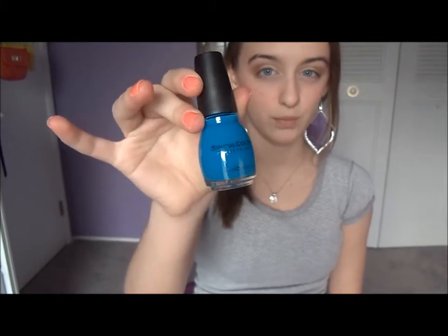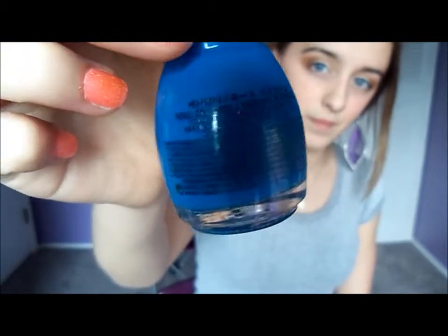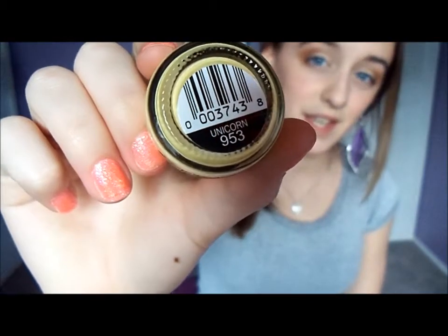The next nail polish I have is another Simple Colors nail polish, and it's just a nice electric blue. And this is in Aquamarine. The next nail polish I have is yet another Simple Colors nail polish, and this is in Pinky Glitter — just a pink glitter, and I'm wearing it on my nails. The last Simple Colors nail polish I have for my spring and summer picks is this really pale yellow color. And this is in Unicorn.